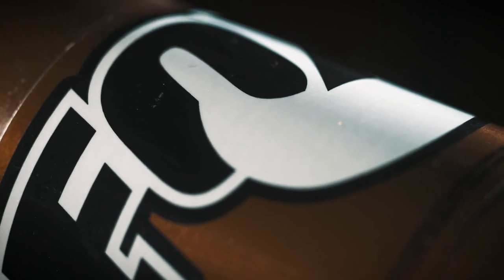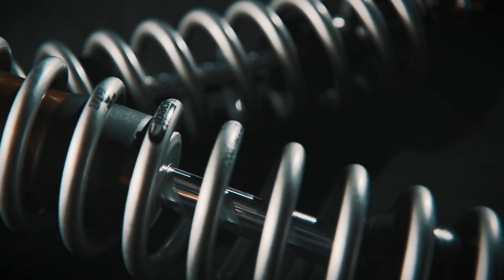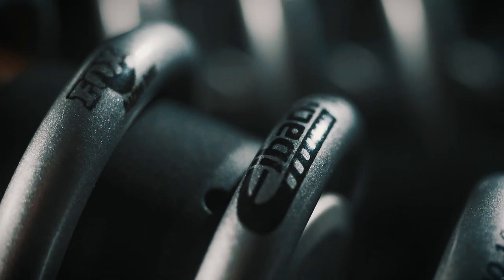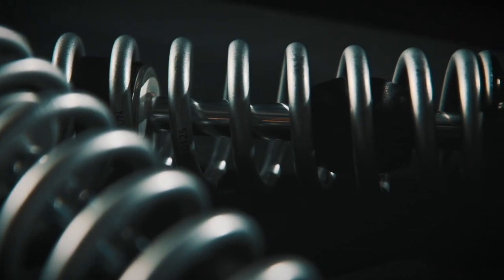Adding to those changes are premium Eibach springs that have been specifically spec'd for the Renegade's weight. While the springs are only single-stage, they do a great job assisting the damping of the shock and are a noticeably different diameter from stock.